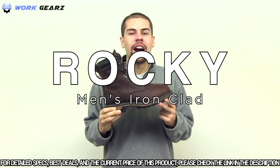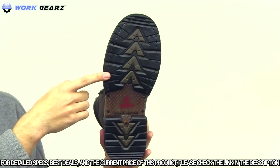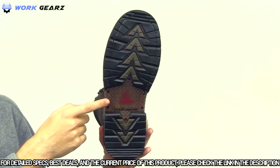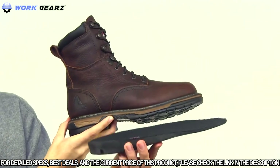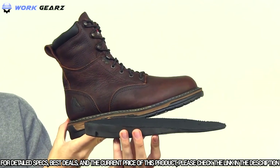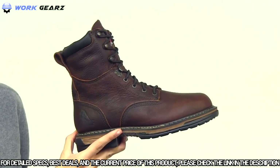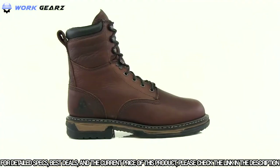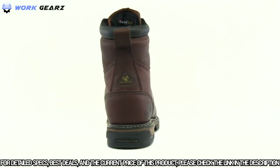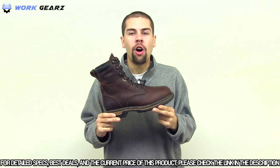The Rocky Ironclad waterproof work boot features a seven-layer oil and slip resistant outsole with a tempered steel shank that provides stable footing while supporting your foot's arch. The polyurethane footbed and removable AirPort cushioning insert keep your foot comfortable, while the EVA midsole provides flexibility and shock absorption. If you're looking for comfortable footwear on and off the job site, the Rocky Ironclad is a sound investment.